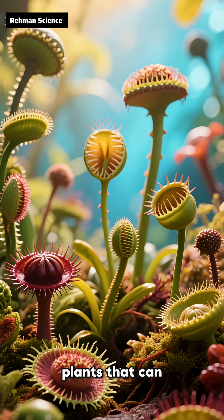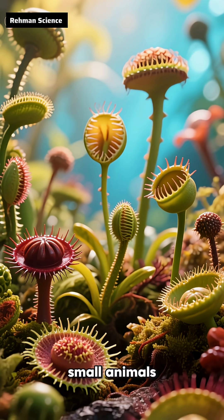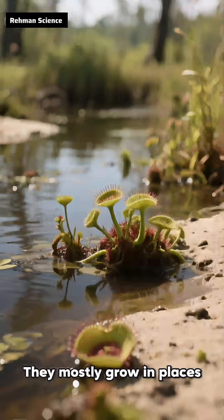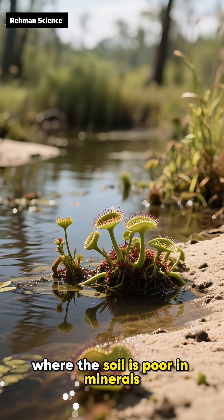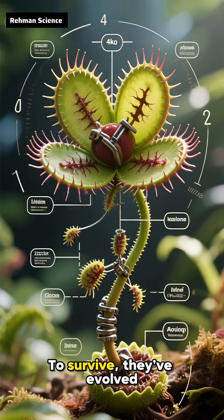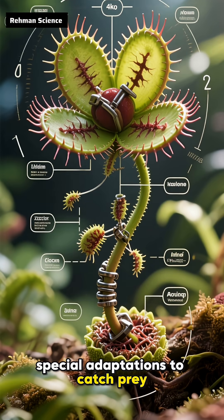Carnivorous plants are very amazing plants that can trap and digest small animals, usually insects, to get extra nutrients. They mostly grow in places where the soil is poor in minerals, like swamps, bogs, or sandy areas. To survive, they've evolved special adaptations to catch prey.